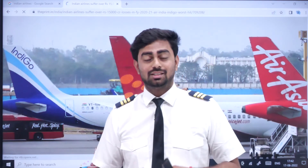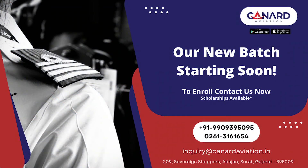Let us know in the comments if we forgot to mention any of your favorite airlines. Please like, share, and subscribe to our channel. Let's fly high!